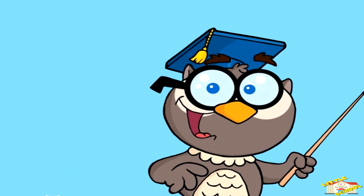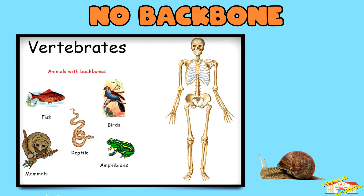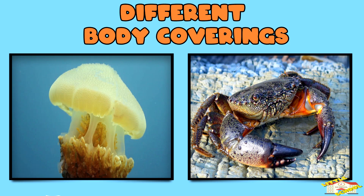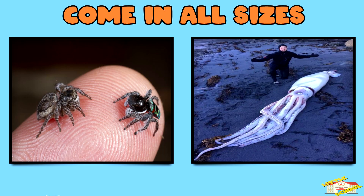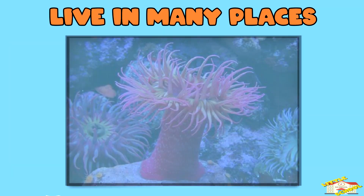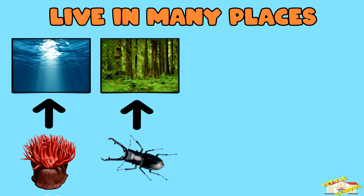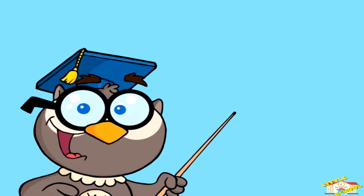Let's go over the characteristics of invertebrates. No backbone — invertebrates don't have bones or a spine. Different body coverings — some have soft bodies like jellyfish, while others have a hard shell like crabs. Come in all sizes — most invertebrates are small, but some like giant squids can grow very big. Live in many places — invertebrates live in oceans, forests, deserts, and even your backyard.